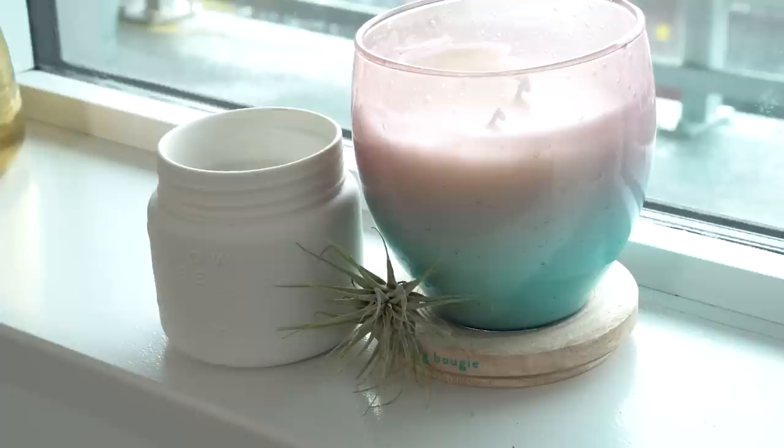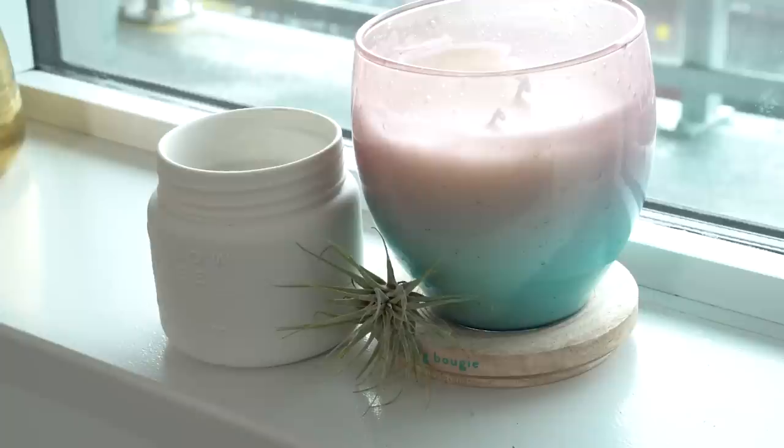I have candles all over my house — I'm obsessed with them. I have a ton of different brands that I like, but one I'm really obsessed with right now is this company out of Whistler called Hollowtree. They're handmade by this girl and they all smell like nature. It's so nice.